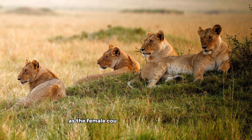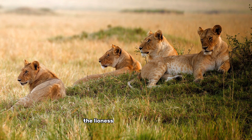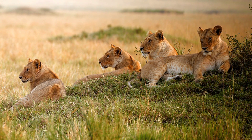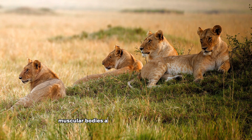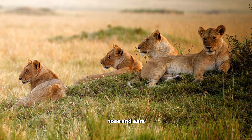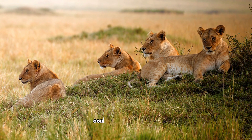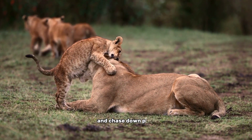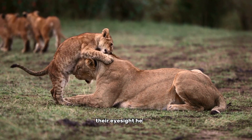As the female counterpart to the male lion, the lioness is often responsible for hunting and providing for her pride. Lionesses have sleek, muscular bodies and are typically a light tan color, with black markings around their eyes, nose, and ears. They have short, coarse fur and powerful legs that enable them to run at high speeds and chase down prey.